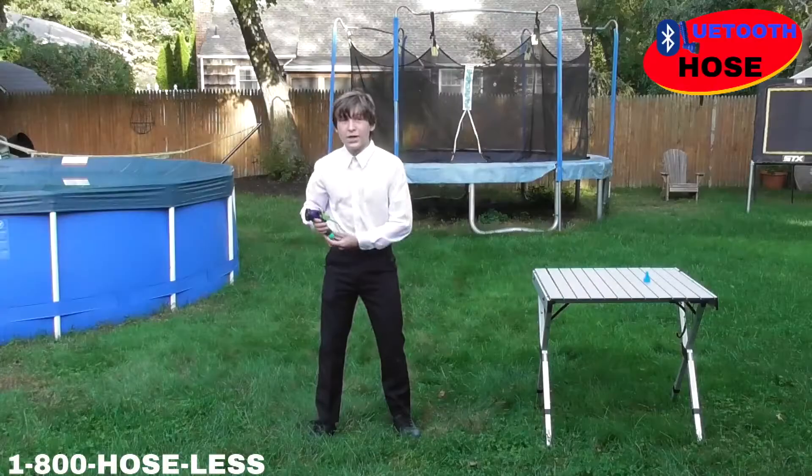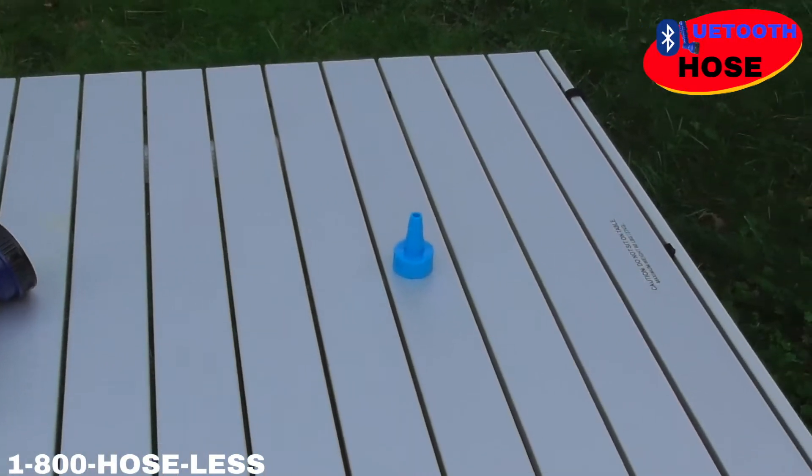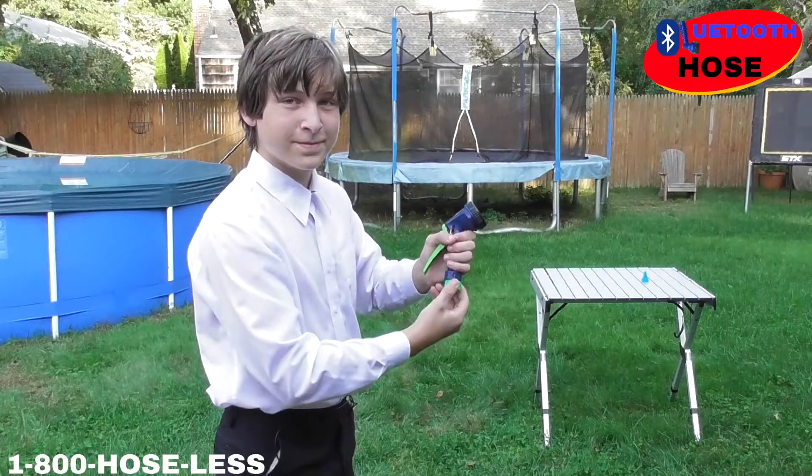Tired of tangled, kinked, and caught hoses? Introducing the Bluetooth hose, the world's first hoseless hose. Invented using revolutionary Bluetooth technology, the water is sent from your house to the hose with just two easy screws.